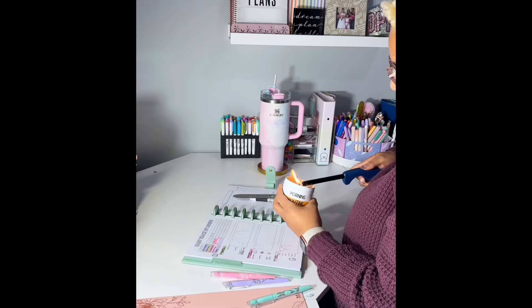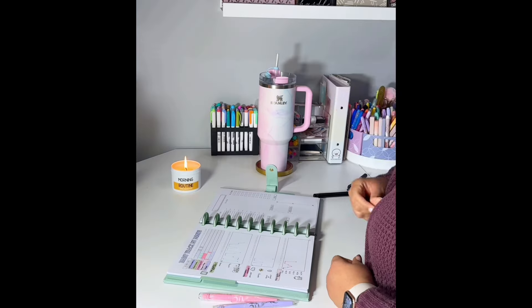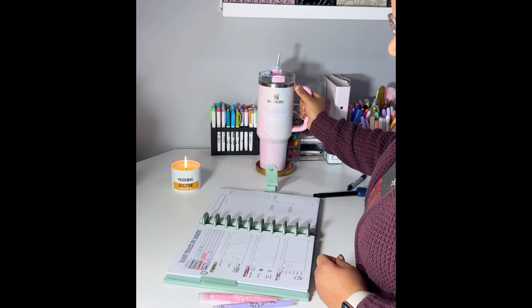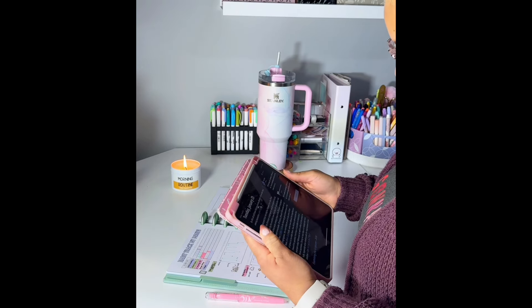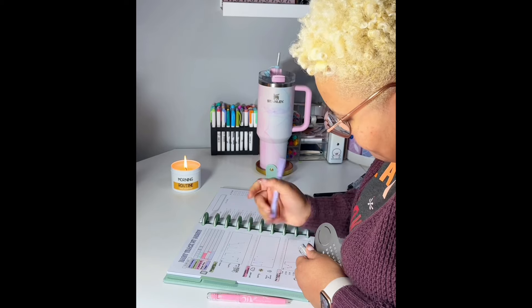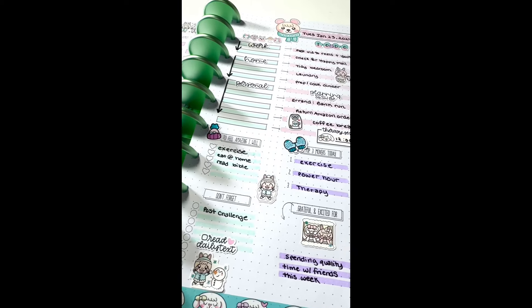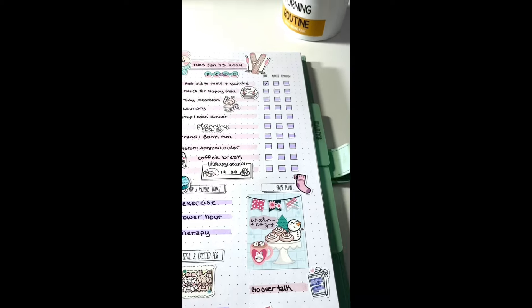Finding motivation to do my plans during the winter months is not easy, so I try to start my day with a morning routine. First I drink enough water, then I get into my daily scripture and sit and meditate on it for a while, and then I get into my habit tracking and daily planning with my Daily Grind planner. Let me know in the comments what habits you'd like to add to your winter routine.